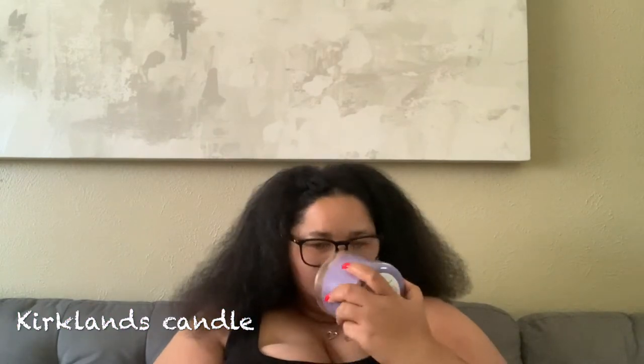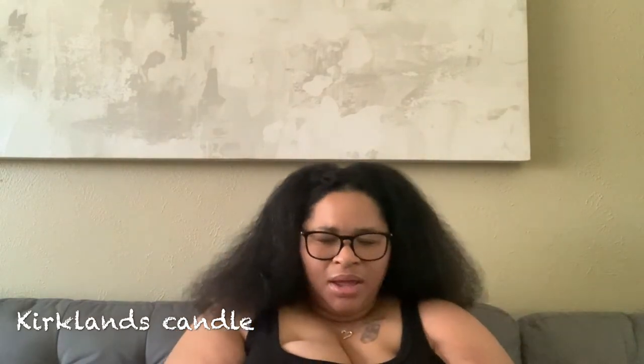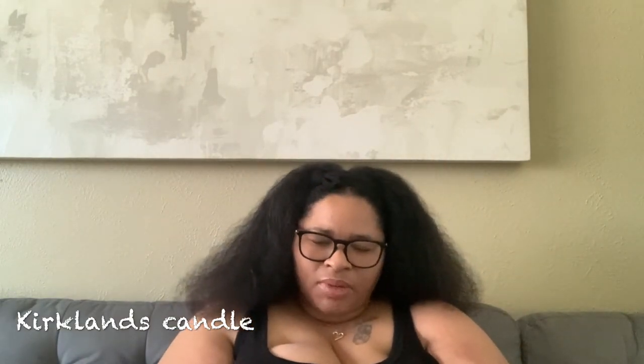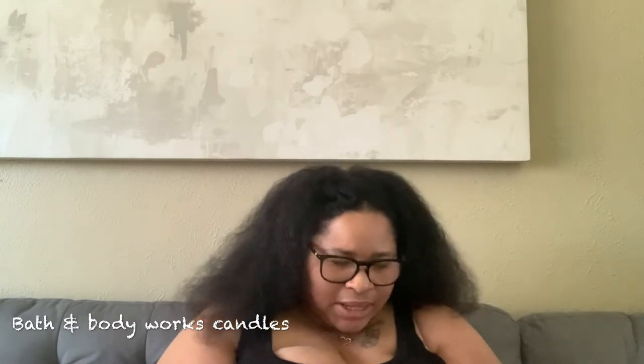Now in this little tray right here — I have a hydrangeas candle from Kirkland's, smells so good, kind of like iris spring. It's lilac hydrangeas and fresh gardenia. Originally $9.99 but I know I paid five dollars for it because Kirkland's was having a five-dollar candle sale.